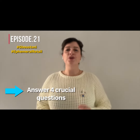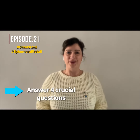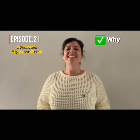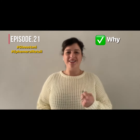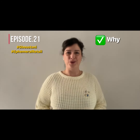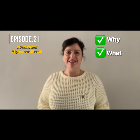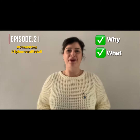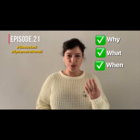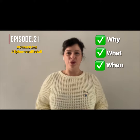First question: Why do you think opening up a pop-up store will do your brand good? Why? Second question: What are the main objectives that you aim to achieve from doing that pop-up store? What? Third question: When is the best timing for you to open up the pop-up store? When? And finally, the fourth question: Where are you going to appear with your pop-up store? Where?